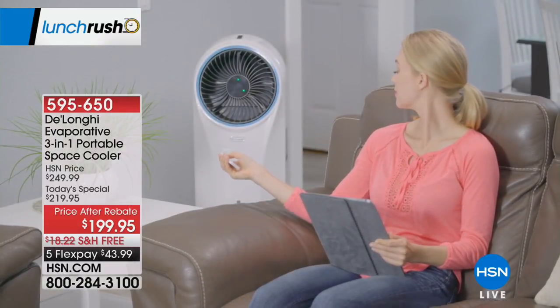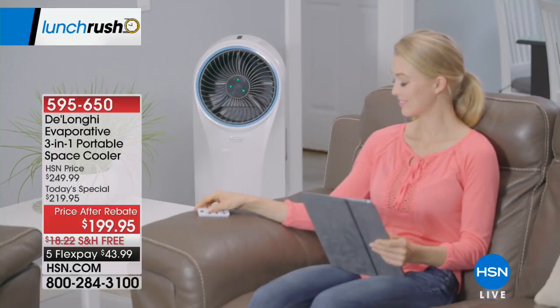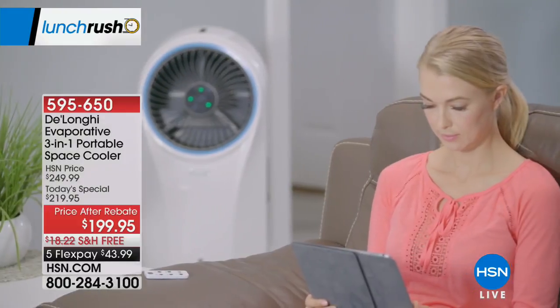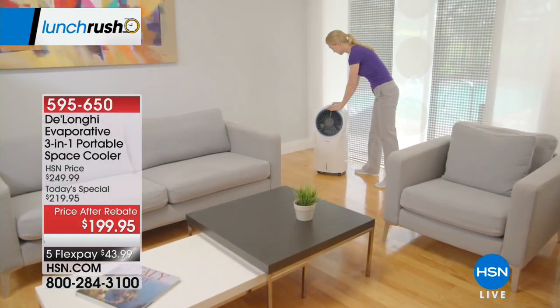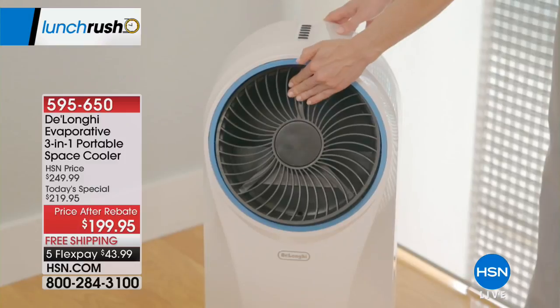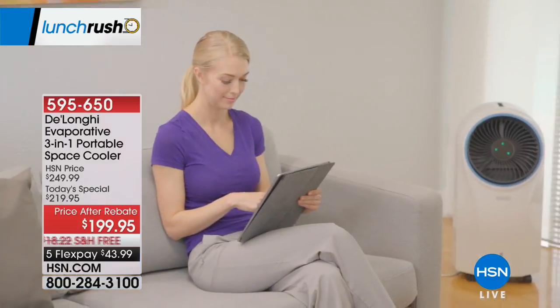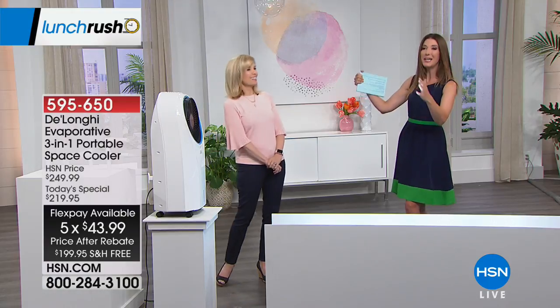This is the evaporative cooler from DeLonghi — a brand name you can trust, Italian design, European made. This is the only day we'll be offering it at a one-day-only price. Your total savings today are over $50 off — $30 off the price plus a $20 mail-in rebate. We're taking care of shipping and handling, offering five flexible payments, an incredible warranty, and as always our 30-day money-back guarantee here at HSN.